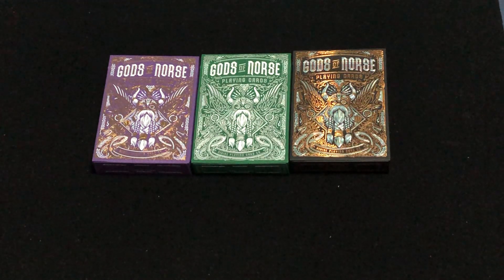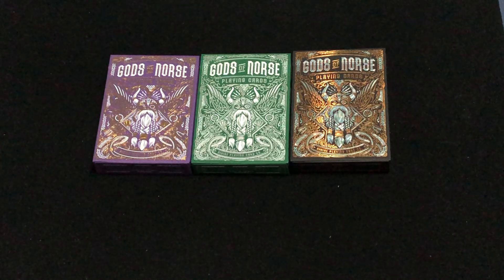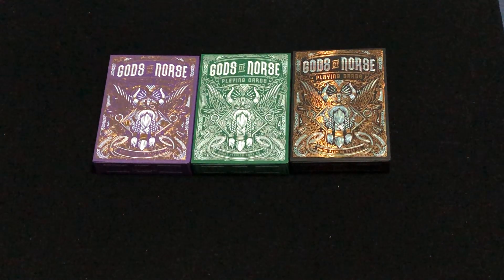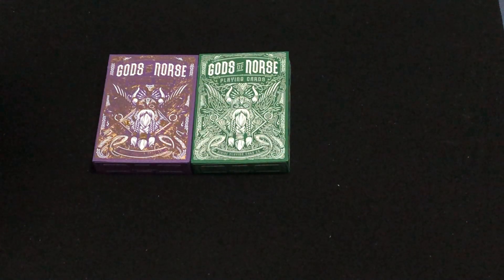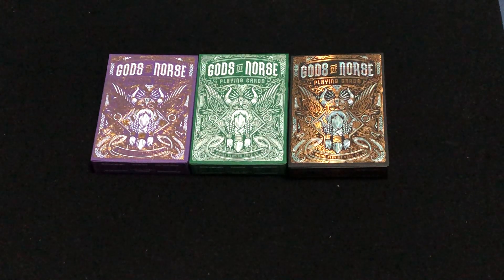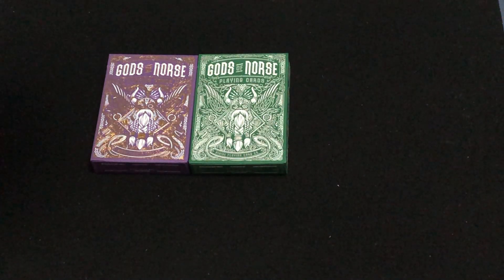You have three decks here: the Purple Royal, the Olive SA, and the Odin's Trophy, which is a holofoil deck. There are 2,200 each of the main ones in purple and green, and there are 1,300 of the limited edition black one, Odin's Trophy.